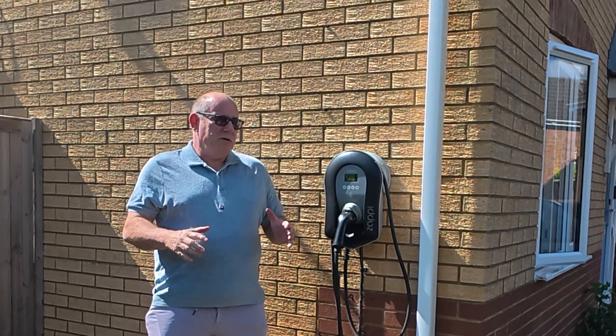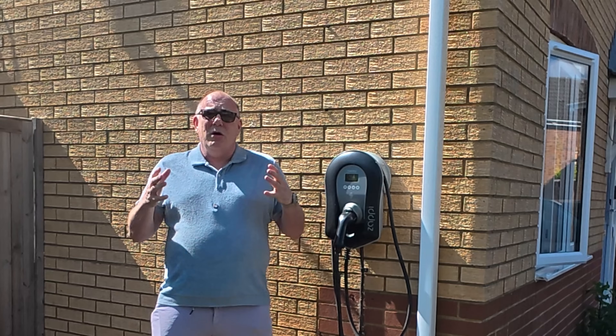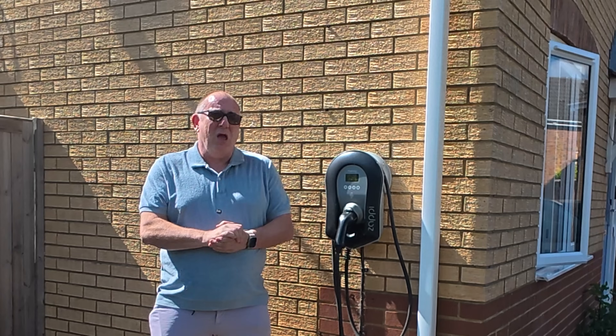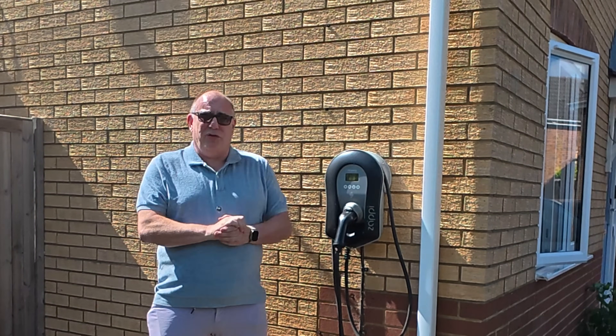So it doesn't make sense to use the divert functions of these particular chargers, or in fact most modern chargers that have a solar divert function — you should not be using it. Well, actually, that's not strictly true. There are three reasons why this might make sense for you.